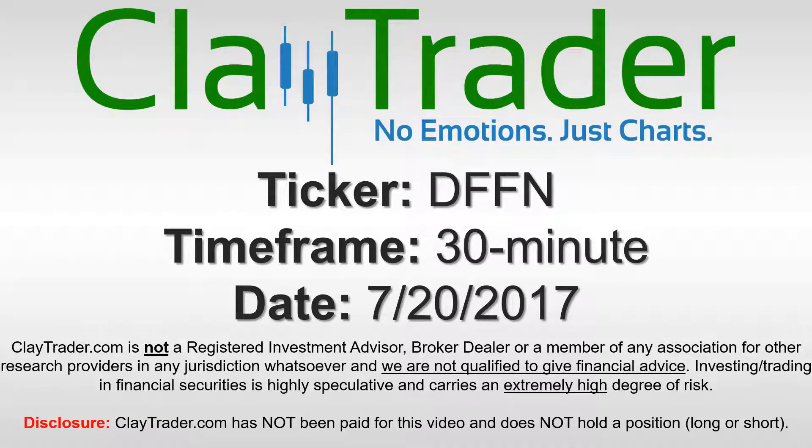Hey, it's ClayTrader, and this will be a video chart on ticker symbol DFFN. We will take a look at the 30-minute time frame.